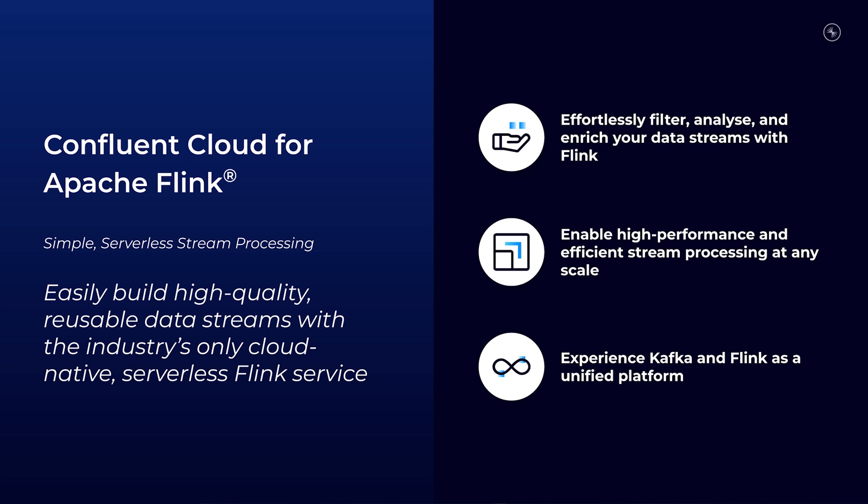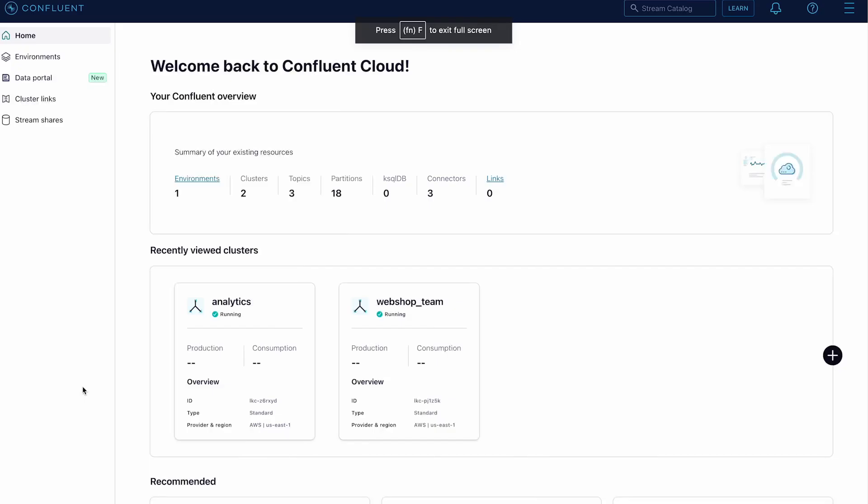Additionally, they can monitor workloads directly within the Confluent Cloud user interface or with integrations with third-party tools like Datadog. Now let's take a closer look inside the product. Let's get started with Compute Pools.